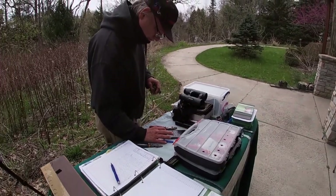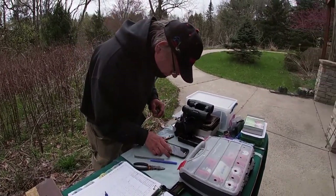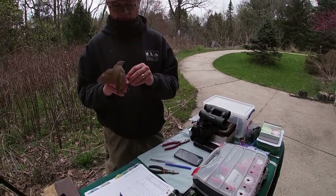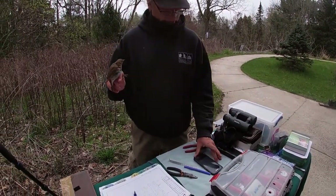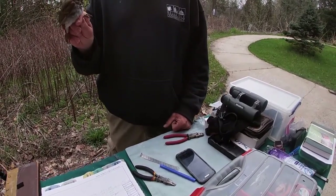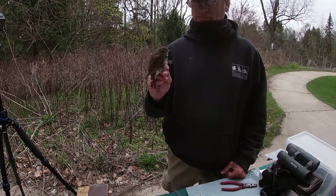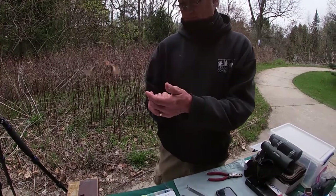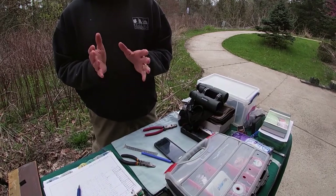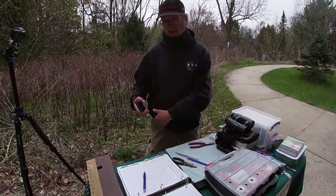Thrushes are known for their beautiful songs. This is the song of the hermit thrush on my birding app. That little chop chop chop call — that's the sound we hear them make in the wintertime, when they're not attracting mates and setting up territories.